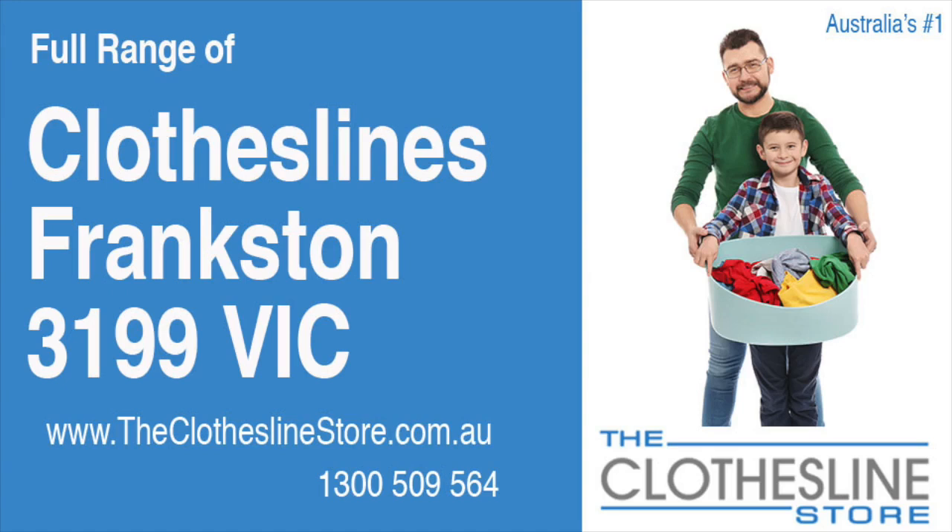Hello and welcome to the Clothesline Store. If you live in Frankston, Victoria, postcode 3199 and are looking for a new clothesline with an installation and removal service option, we have a solution for you.